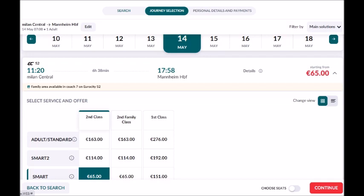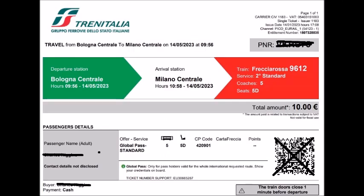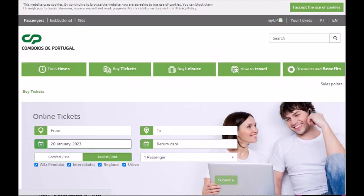The least expensive was 65 euros from the Italian site, but I made the reservation on Eurail for only 10 euros, which is standard in Italy. Here's Portugal — you have to make reservations in Portugal for the discount.